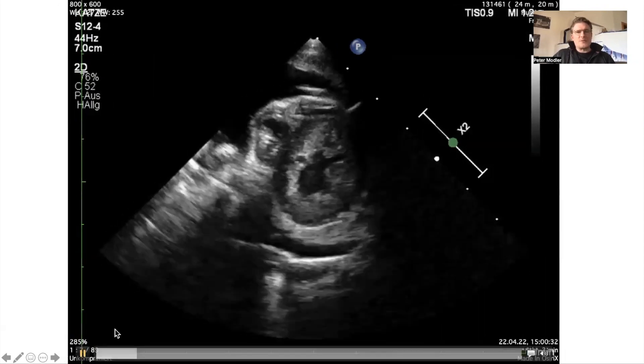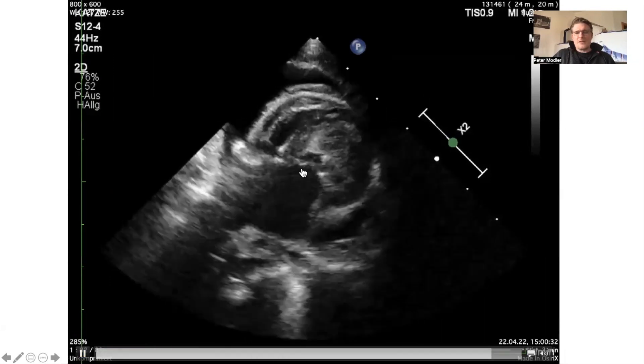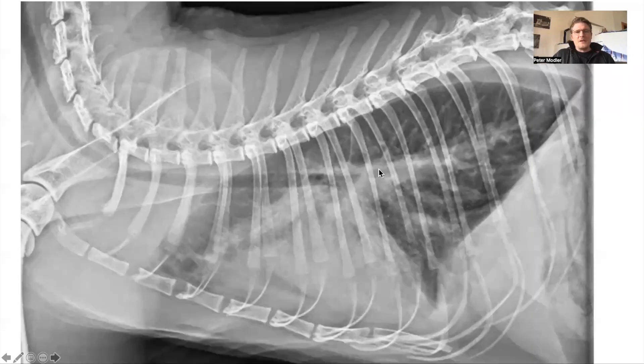The short axis view also shows significant left ventricular concentric hypertrophy. On the lateral X-ray, you can see free fluid visible close to the sternum and also dorsally, plus pulmonary edema — at least interstitial edema — mainly in the ventral aspects of the lung field. And these are congested pulmonary veins.